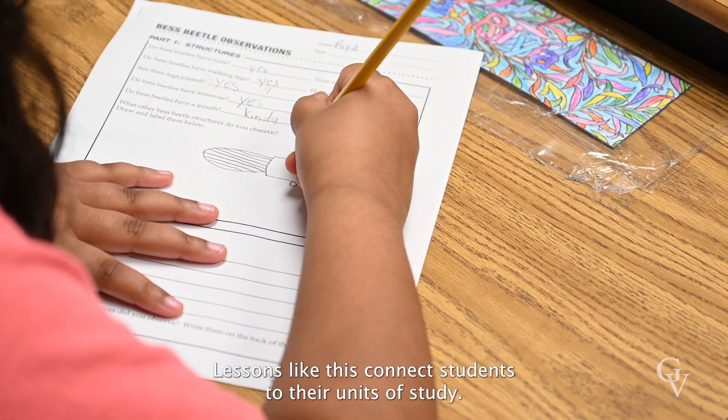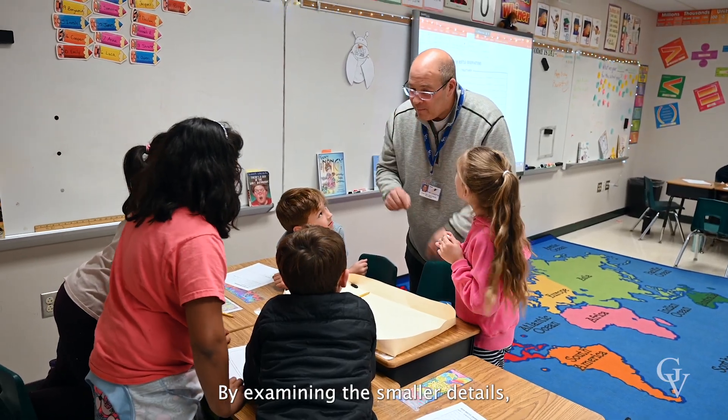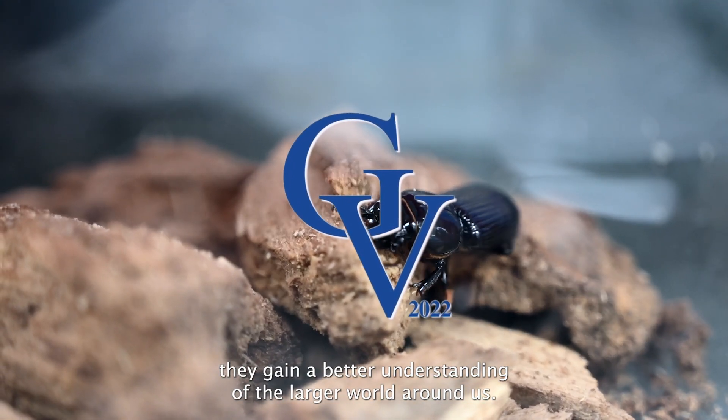Lessons like this connect students to their units of study. By examining the smaller details, they gain a better understanding of the larger world around us.